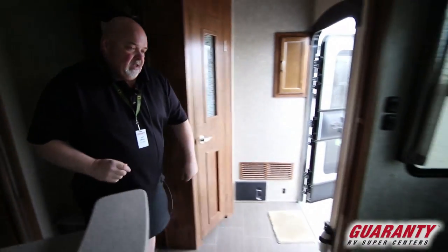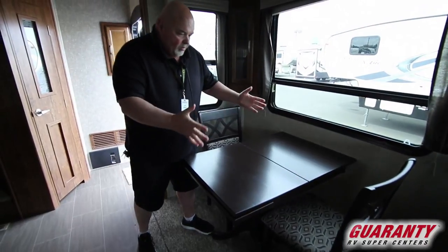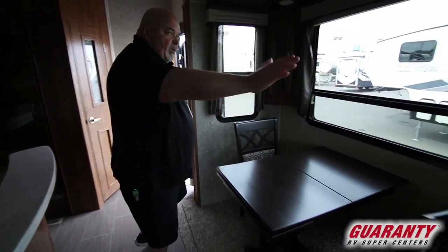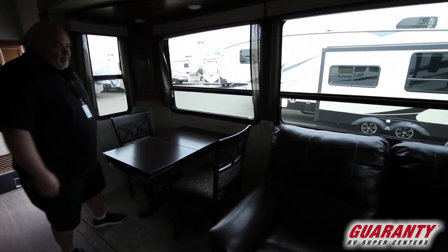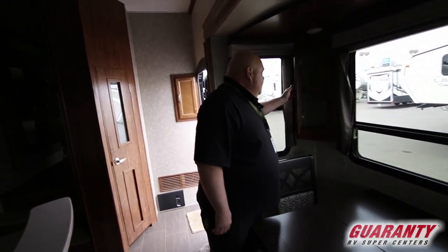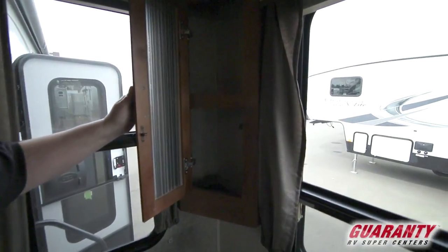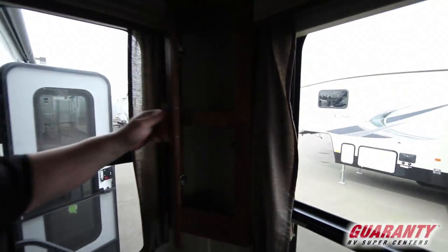Over here we've got a nice table and chairs — this table expands out and you get four chairs, so it's very comfortable for four people. Look at the bay of windows — in the world of homes this would be like a big bay window, but it's a nice four-bank of windows right here. They try to take advantage of every place they can for storage — you can put binoculars, a deck of cards, whatever you want up there.